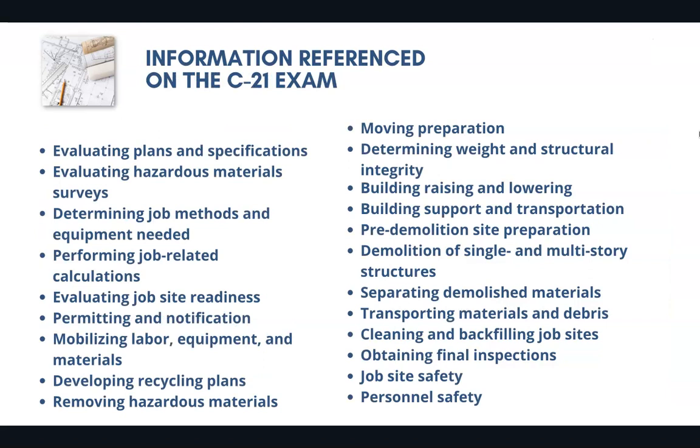Now, these are just a few of the thousands of possible questions that could appear on the C-21 license exam. Obviously, there's going to be a lot of information referenced: evaluating plans and specifications, determining job methods and equipment needed, evaluating job site readiness, estimating projects, mobilizing labor, equipment, materials, moving preparation, separating demolished materials, and of course, safety is going to be a huge part of this exam. Remember, there are thousands of possible questions that could appear.